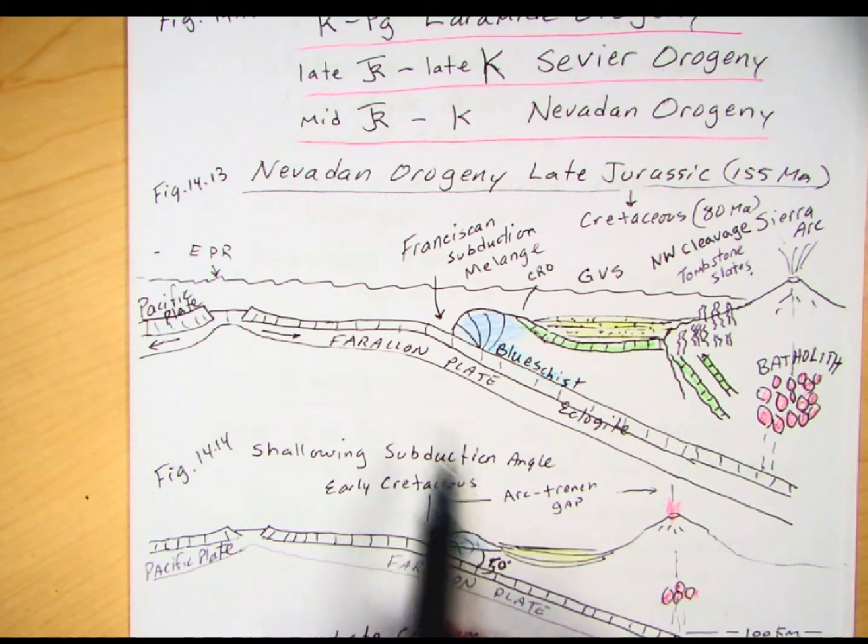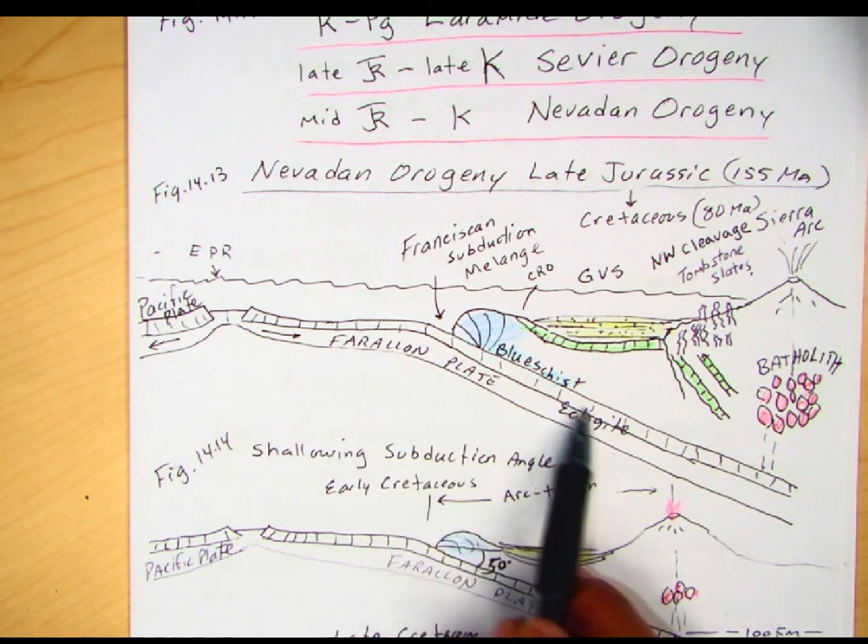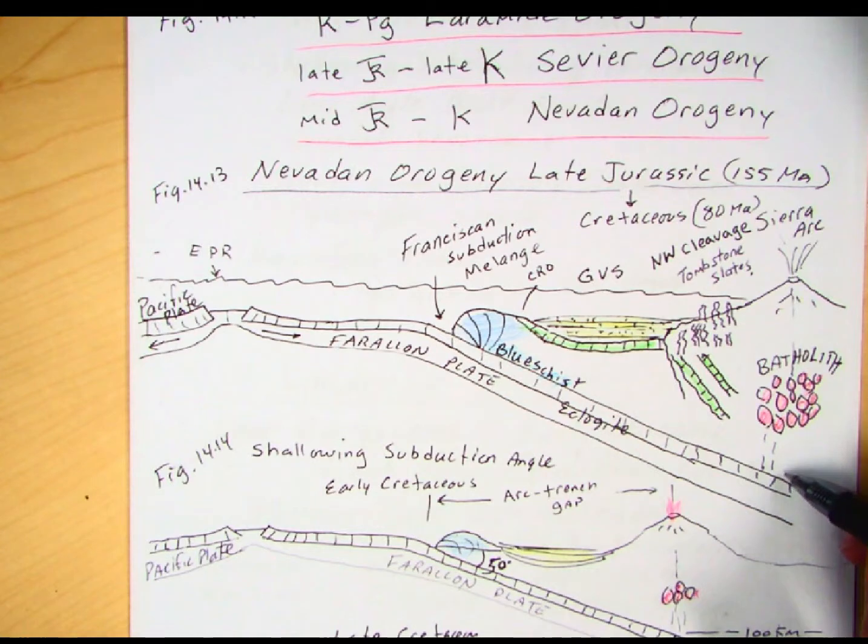While this is happening, we're subducting the Farallon plate, and we're seeing dehydration partial melting of the mantle wedge. We're seeing magmas forming to create the Sierra Nevada batholith. That's really the main contribution from the Nevadan orogeny — the formation of this large granitic batholith. It wasn't just in the Sierra Nevada; we also have the Idaho batholith, the Coast Range batholith farther to the north along the coast between Washington State and up into Canada, and to the south in Southern California, the Peninsular batholith, which goes down into Baja California.